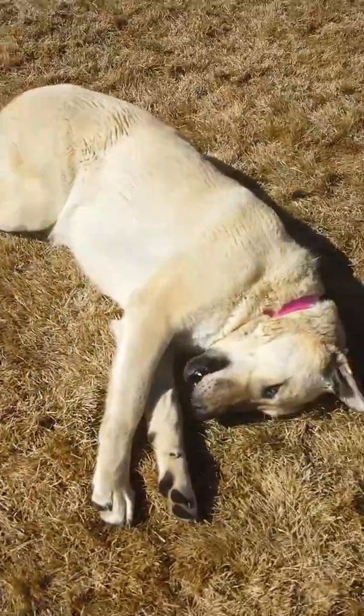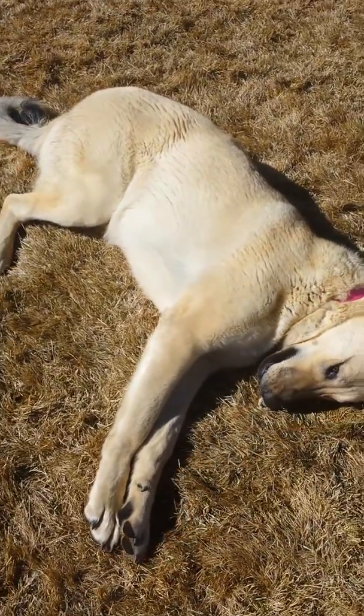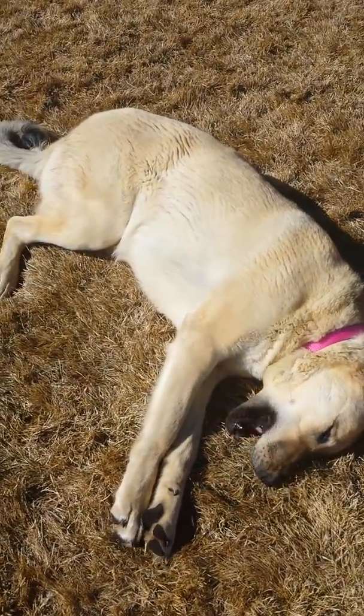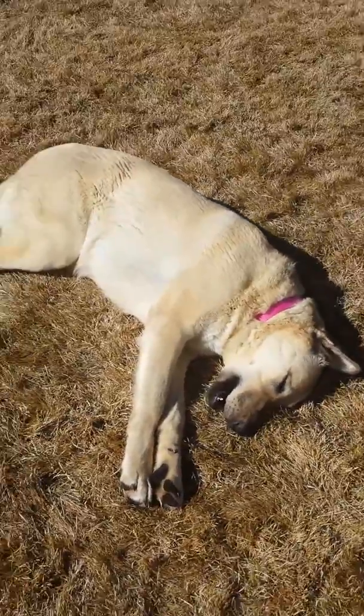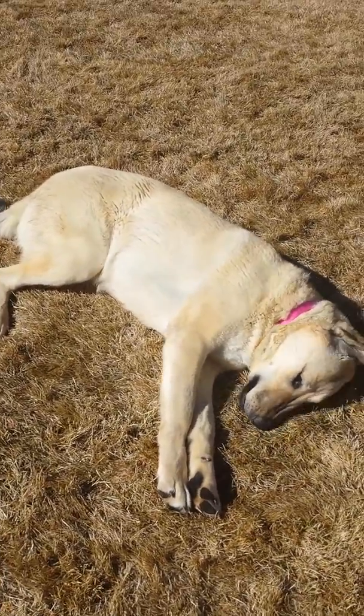Sugar is so busy eating that bone that she found. I don't know where she found it. She's just a happy little girl. She's already ten months old — ten and a half.